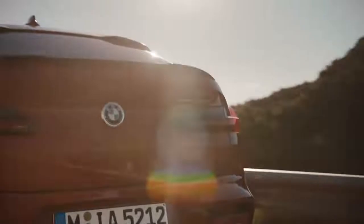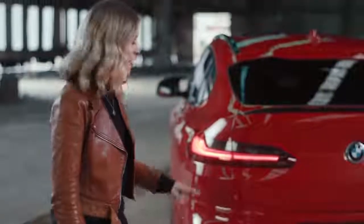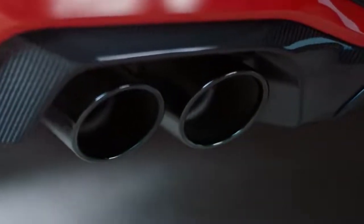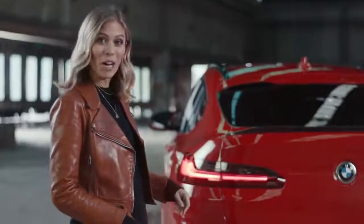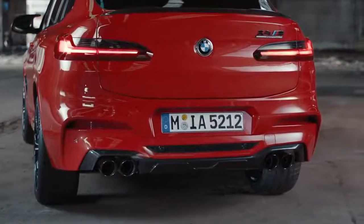That is the view that most people are going to see on the road — the rear. What's impressive are the two double tailpipes with a diameter of 100 millimetres each. Also, the diffuser is in carbon fibre, which is part of the M carbon exterior package.